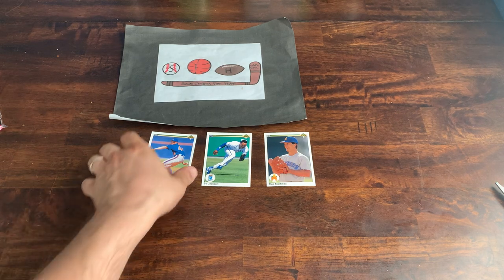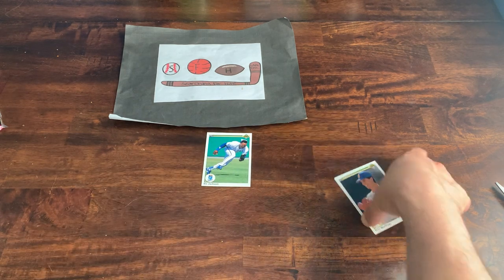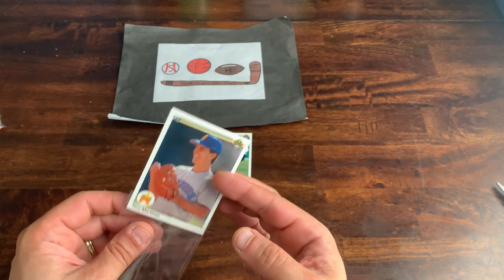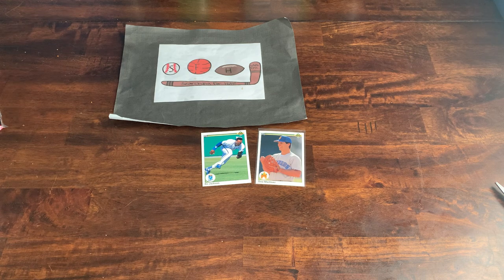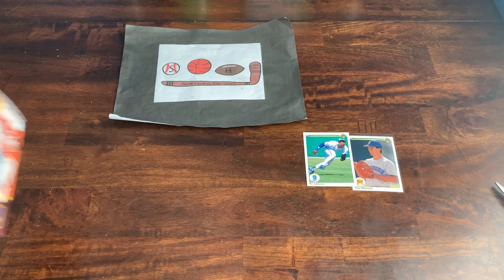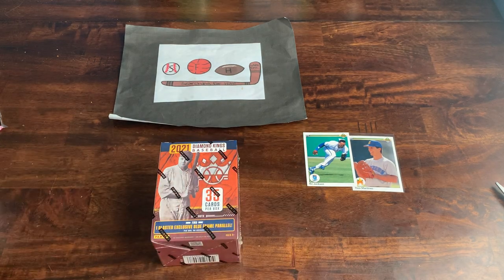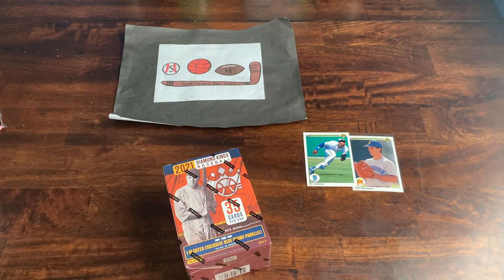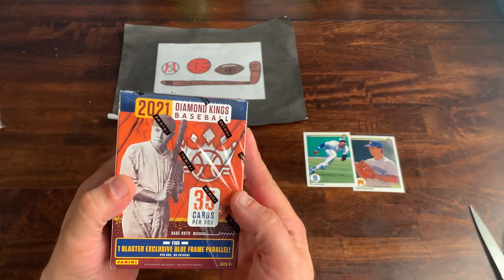Those are going to be the two best cards in this entire box, both coming from the Upper Deck pack. The Tino — not much value, find it in a quarter box or maybe a 50-cent box. That will do it. We're halfway through this video and somewhat disappointed thus far, but we have the two hopefully best products saved for last. We're going to go with Diamond Kings and then Absolute, which I predicted would win.